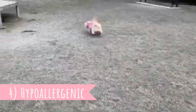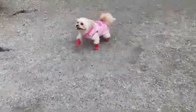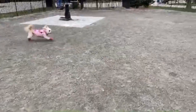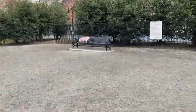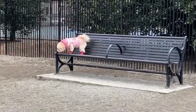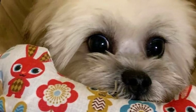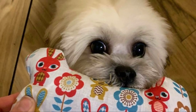Number four: hypoallergenic. Like most Poodle crossbreeds, the Peekapoo was developed to be a companion for people suffering from dog allergies. It is true that if the dog inherits the Poodle coat, they shed very little and do not trigger allergies as much as some other breeds. However, the Pekingese does shed quite a lot, so it is a bit of a gamble. The Peekapoo has the potential to be low-shedding and almost hypoallergenic, but it is not guaranteed.